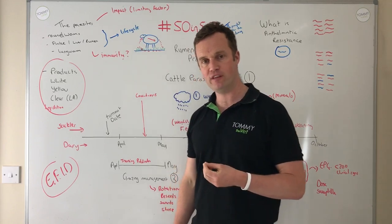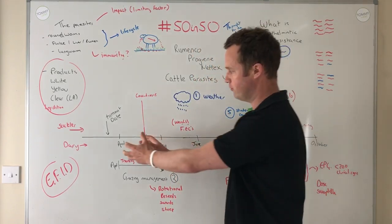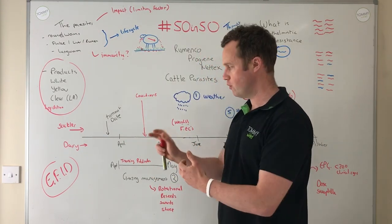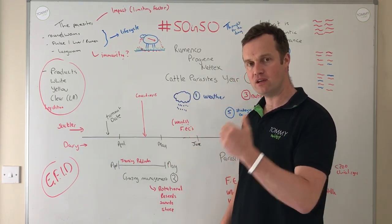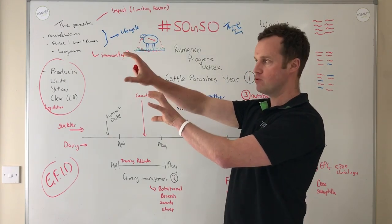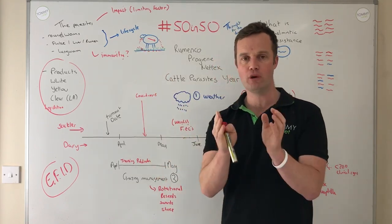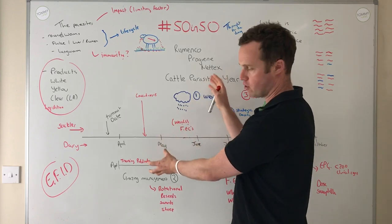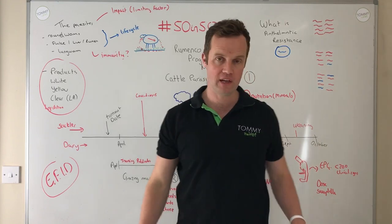Faecal egg counts give an indication — particularly with groups of calves such as suckler or dairy calves — of what worm egg levels are present, allowing us to decide whether to dose or not. Weights are also really important. Weights, clinical signs, and faecal egg counts — those three components, combined with the other factors, make a really sustainable worm management plan.